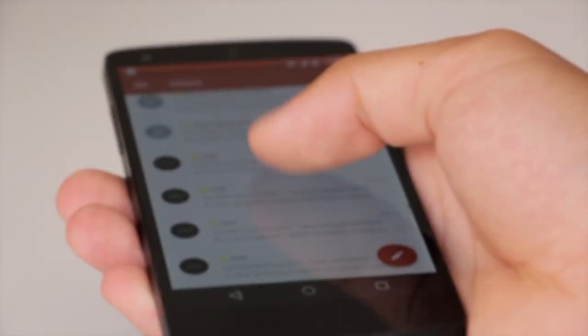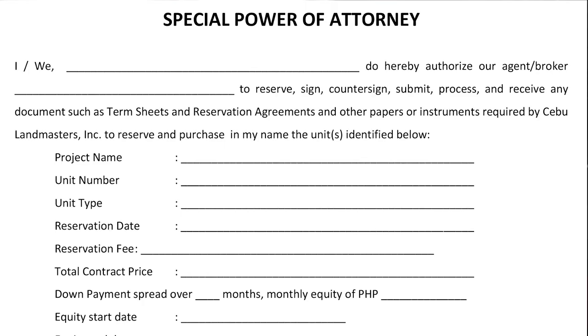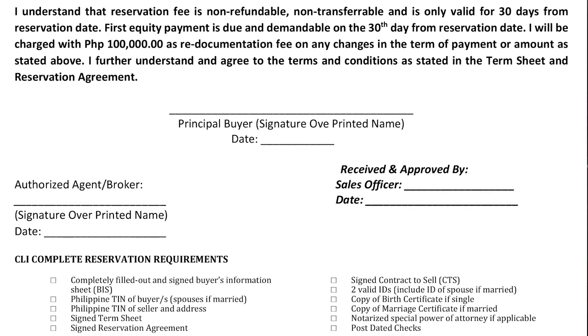Once their unit of choice is available, I will then transfer payment to Cebulan Masters' bank account, or the client can do it directly. However, as I mentioned, since most of my clients are OFWs, it's more convenient for them if I'm the one who handles everything, including paying the reservation fee — but it's really up to the client. Once payment is transferred, I will then forward the proof of payment to CLI along with the client's sales authorization form, which basically authorizes me as the broker to transact, reserve, and accept all documents regarding the reserved unit on my client's behalf. Once all of this is submitted, the first step is done — you have now reserved your unit.